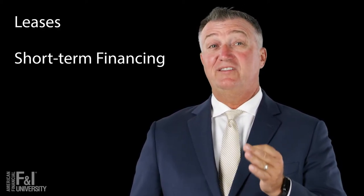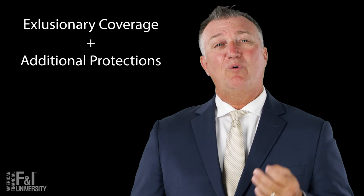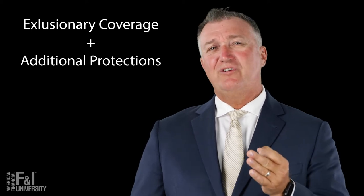Plus contracts are those contracts that are designed for leases and short-term financing. They're exclusionary coverage, so they provide all the great benefits that exclusionary coverage has, plus some additional benefits and protections that will appeal to that short-term ownership customer.